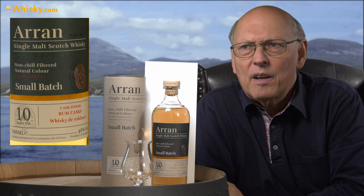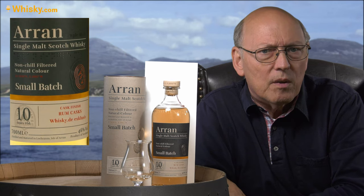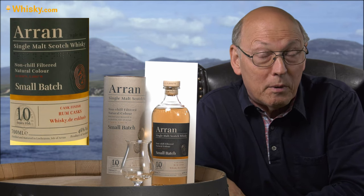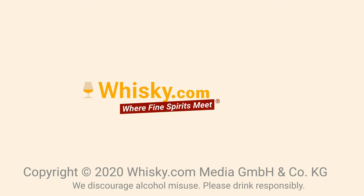This is, if I remember right, the first rum cask finish I've seen from Arran. Thank you very much for watching. Stay tuned — there's more to come.